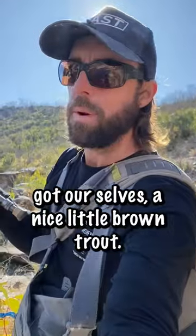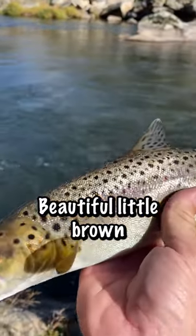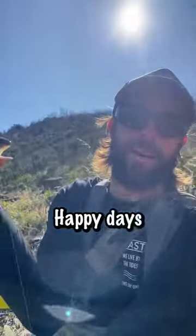We've got ourselves a nice little brown trout here. I'll get him in so I can show you a quick look at him — beautiful little fish. There you go, beautiful little brown, taking on what they call a glow bug. Happy days!